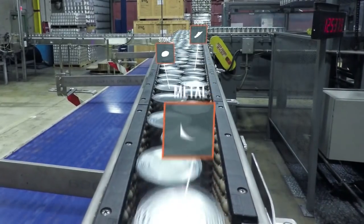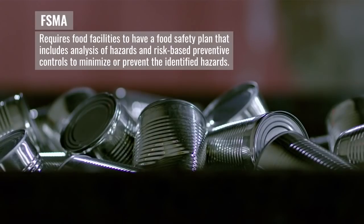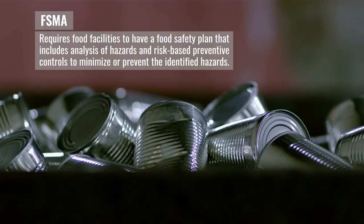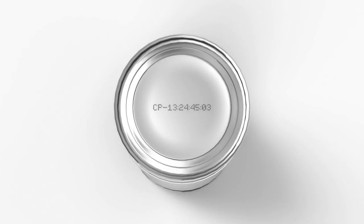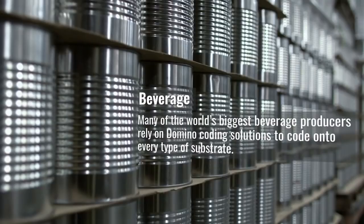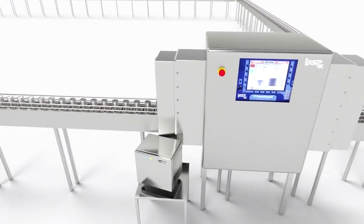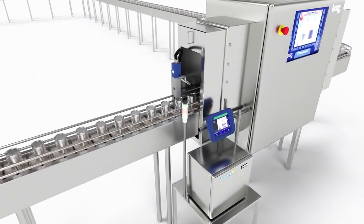Best practices dictate that when a foreign material contaminant is detected, it is not only removed from the line, but also documented and its source understood. This is where the Domino coding of the rejected package comes into play. Domino's commitment to the canning industry was much stronger, and their engineering resources have made what looks like a complicated task a very straightforward integration.